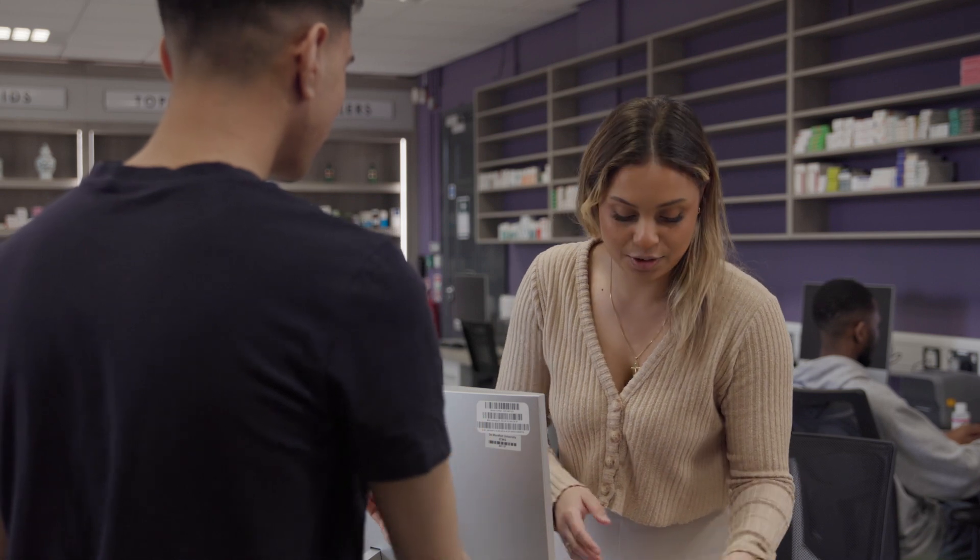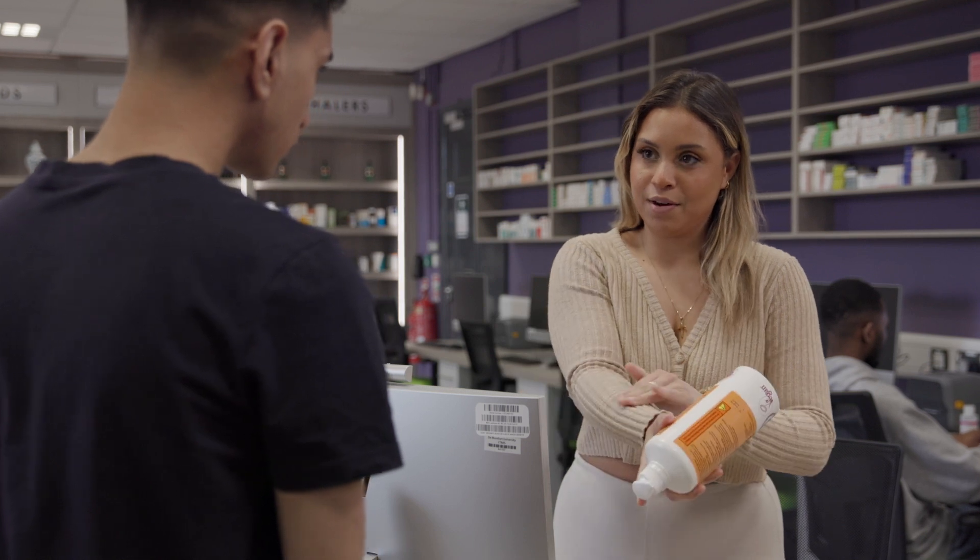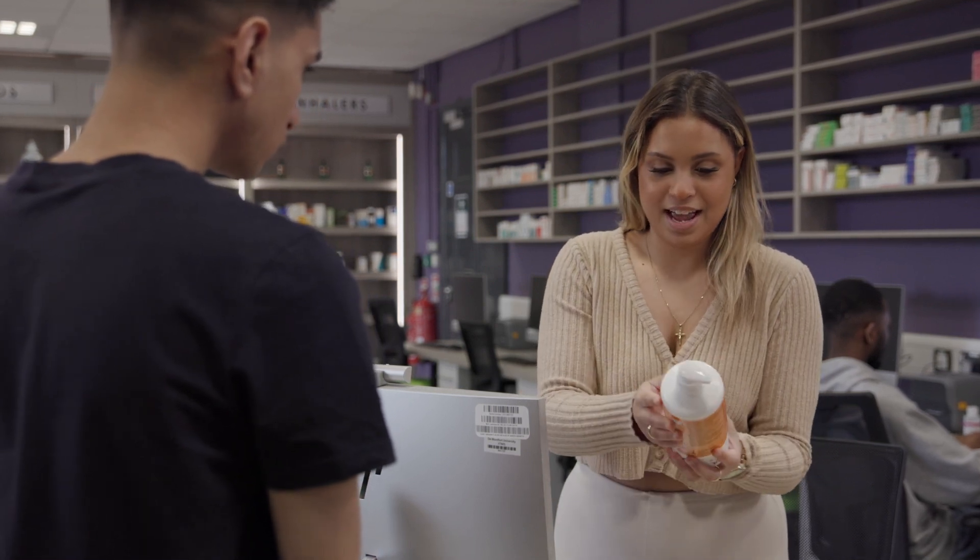We've completely refurbished and redesigned the pharmacy practice suite here to make it more multifunctional. The area is created as a mock pharmacy suite, giving the impression of being in a real pharmacy, which helps students when they're out in practice.